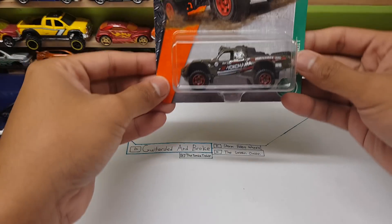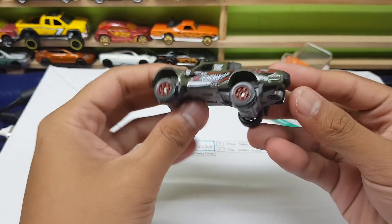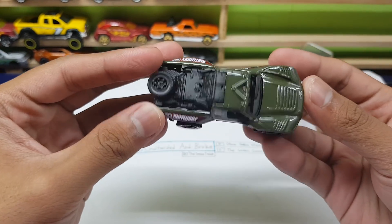What up guys, Shifty here, back at it again with another video. Today we are going to review the Baja Bandit by Matchbox — and here it is, check this out.